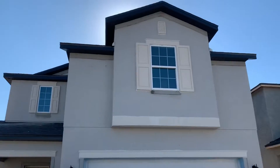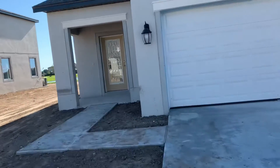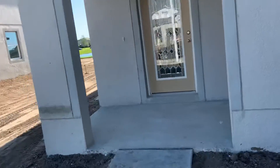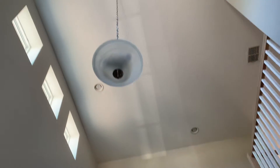Front of the house. As we enter into the foyer, it is very tall and grand. We have the staircase.